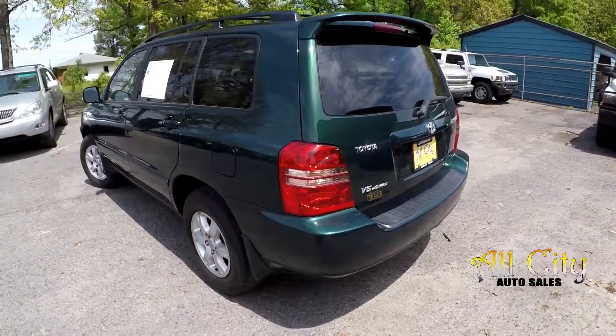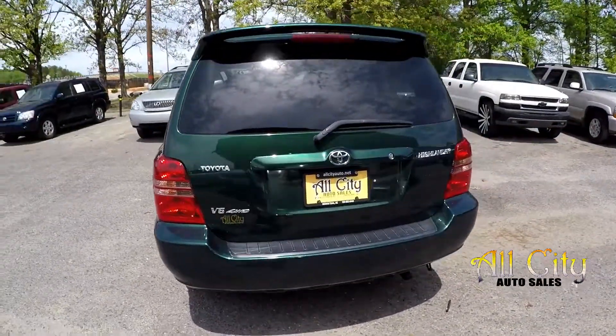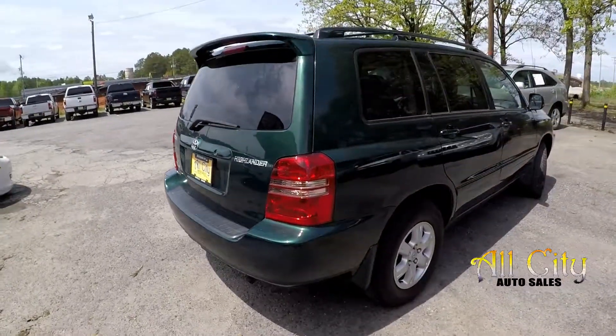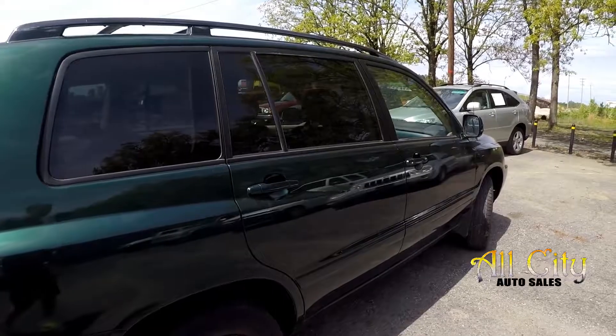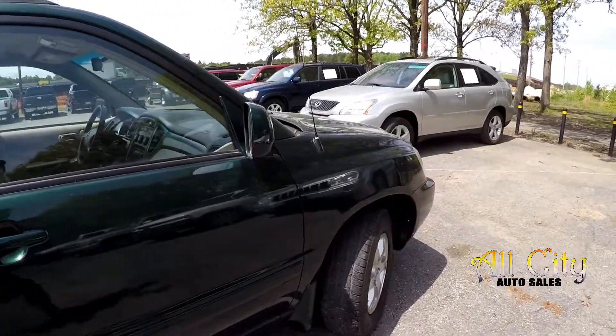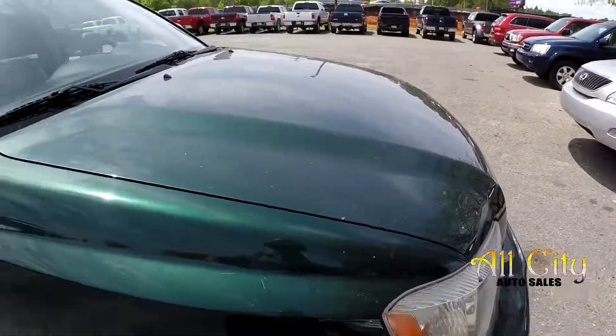As we get around to the back, we're always looking for scraping and scratching at the bumpers. Nice V6 all-wheel drive. Looking good — nice clean exterior. Couple little thin scratches right up front there.